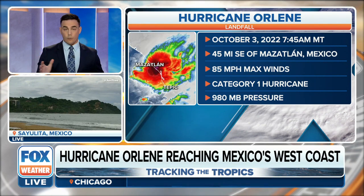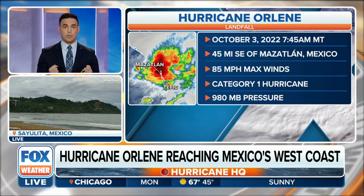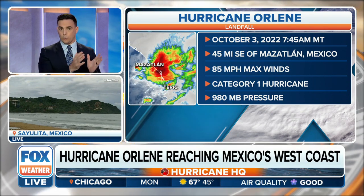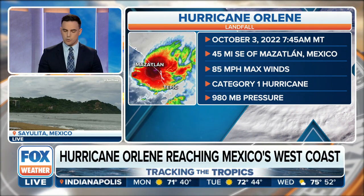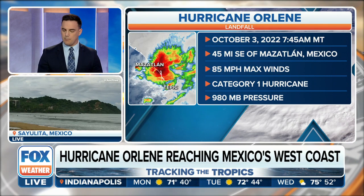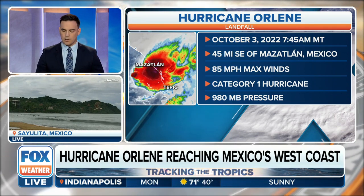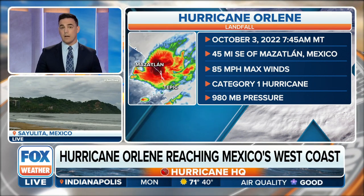For Hurricane Orlean, over the weekend this became a Category 4 storm. It had plenty of energy, but as it moved towards the coastline it started to fall apart. Earlier this morning it was a Category 2, but as it was making landfall it lost some of that energy and wind speed, so officially it made landfall as a Category 1 with winds at 85 miles per hour.